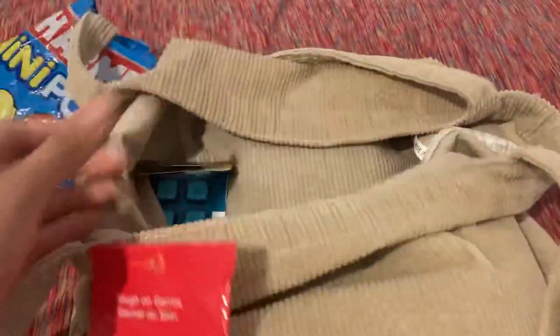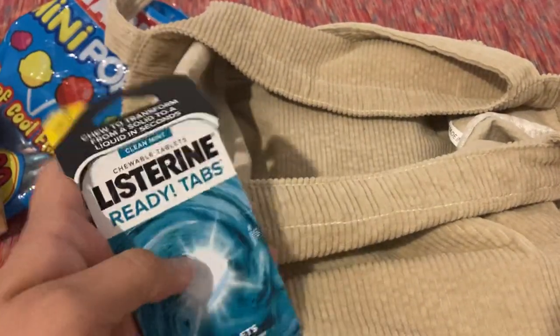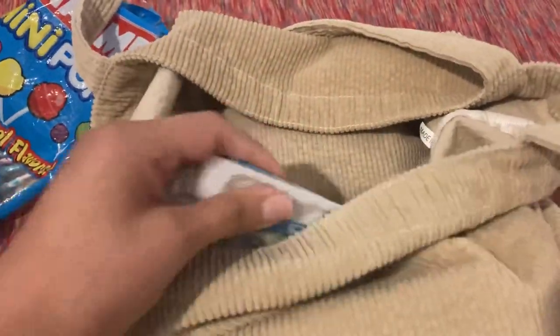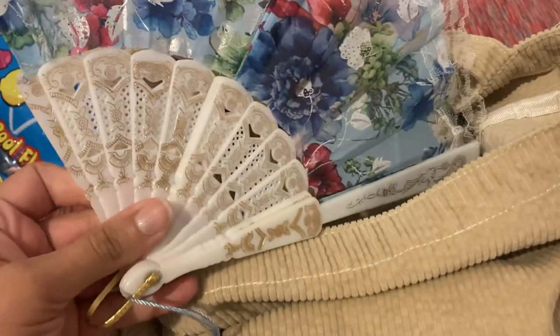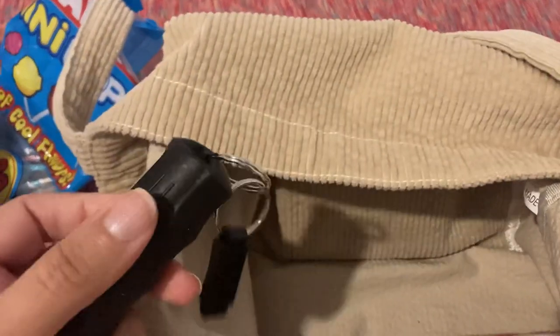I have this pack of Wet Ones, and these Listerine Ready Tabs — I got this free with purchase at Target. This fan was given to me, but you could find this fan at Dollar Tree. I have some mace.